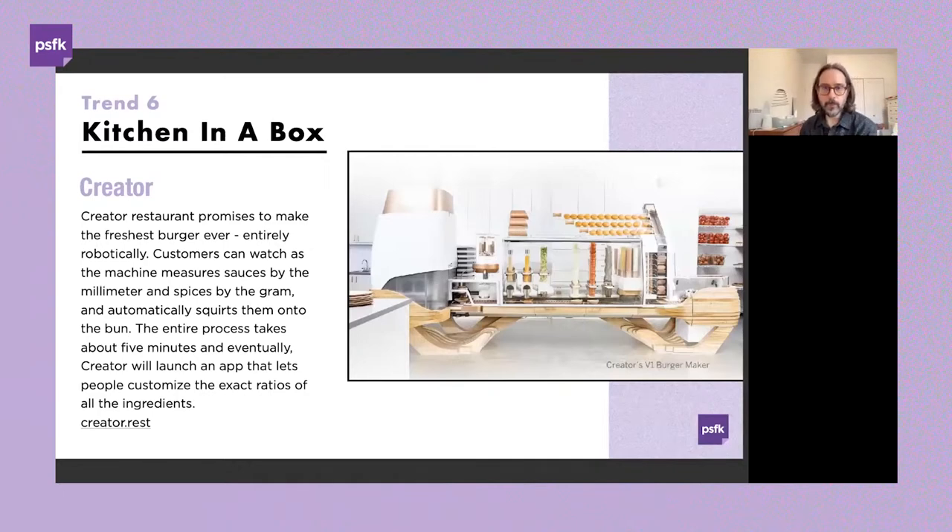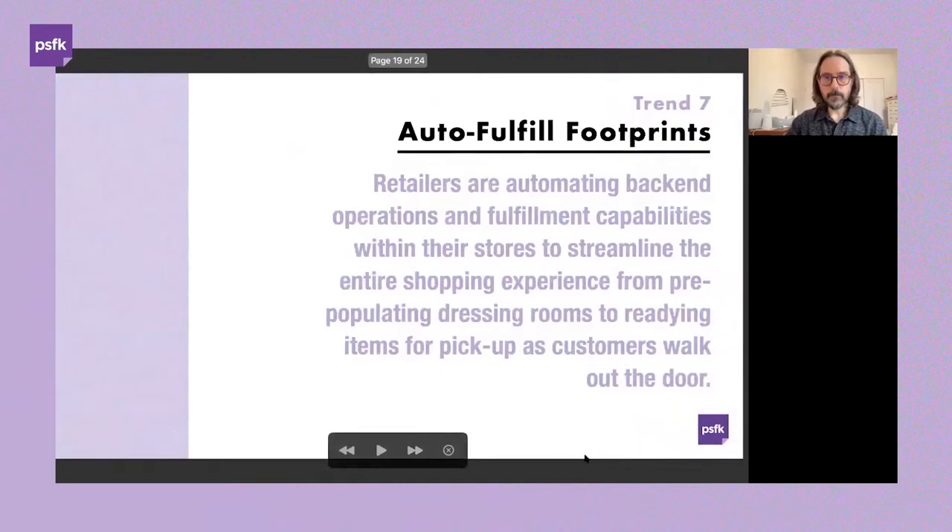Pairing something like the PepsiCo gesture example with something like Creator offers super high levels of efficiency and personalization. Thinking about shrinking the footprint of a food service offering and putting it in the context of retail or travel occasions — being able to deliver something cost-effective and fresh without needing a full-service restaurant — will be interesting to see how these technologies develop.